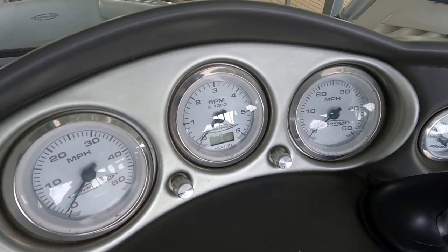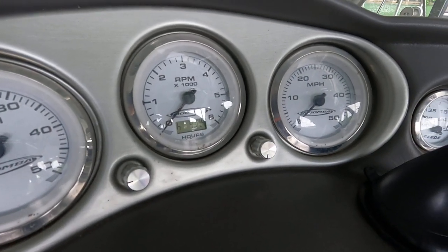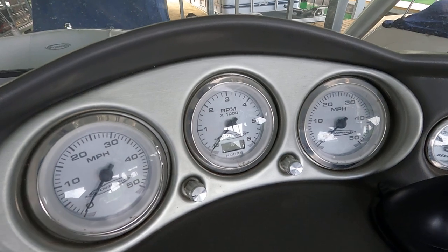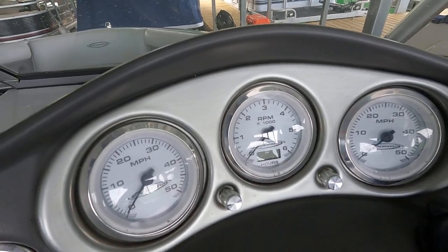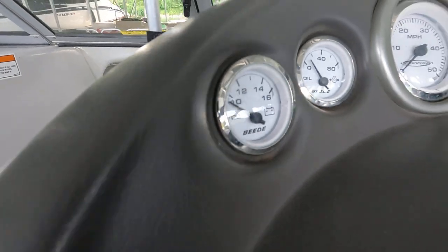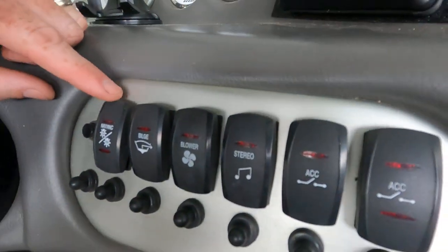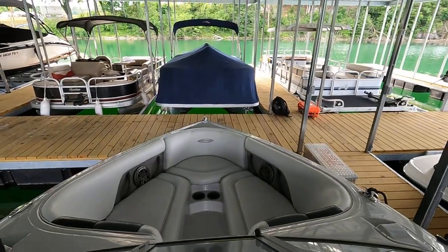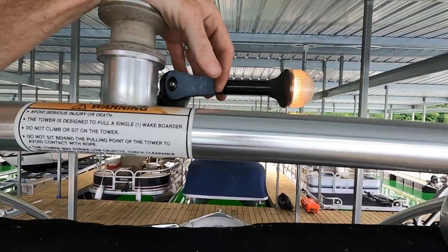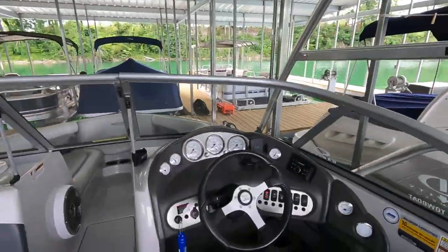Engine hours on this one is currently showing 471.4. We'll round that up to about 475, as the seller will continue using this until it's sold. You've got an oil pressure gauge, battery voltmeter, and a 12-volt power outlet. We also checked the navigation lights — we've got operational running lights at the bow. There's also the anchor light here on a little mount, which just gets flipped up when in use instead of being in the stowed position.